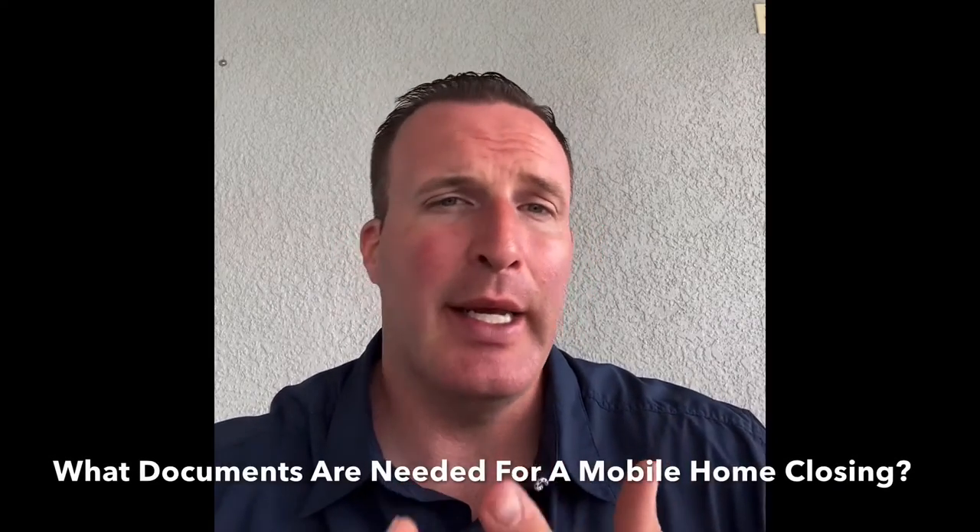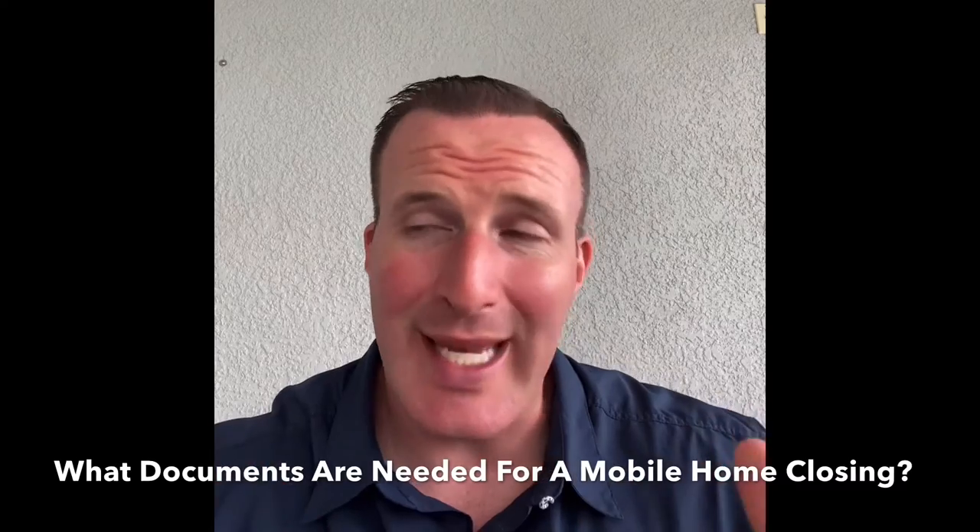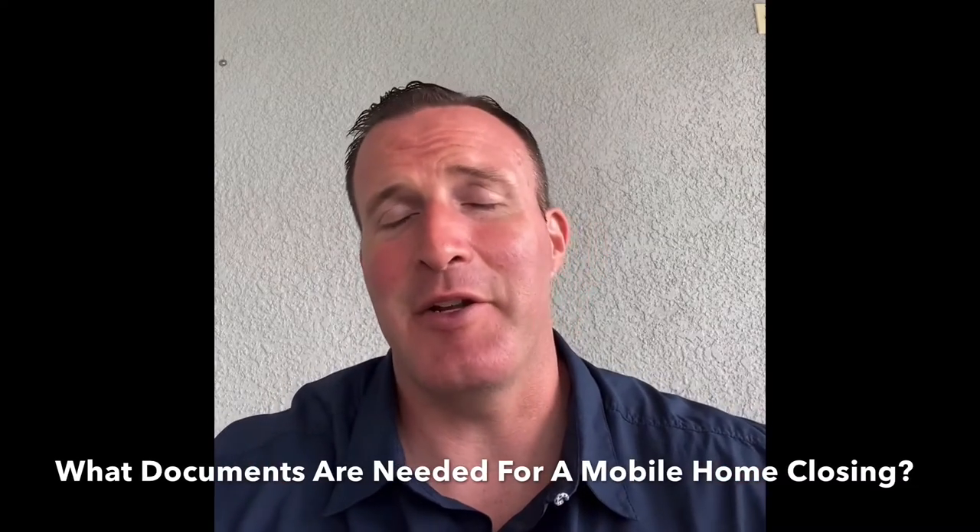Hey guys, thank you for taking a few minutes out of your busy day to learn about what needs to be done during the closing of a mobile home on leased land down here in Florida. After reviewing the details of what happens during a closing, we hope that you have a much better idea of what documents need to be completed, how they need to be completed, and what you can expect when you get to the closing table to buy your new mobile home.